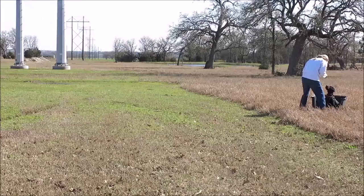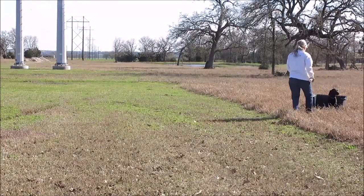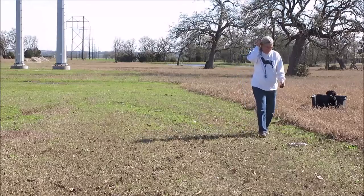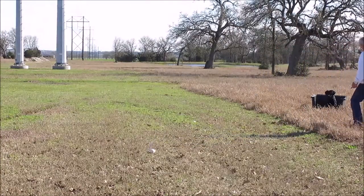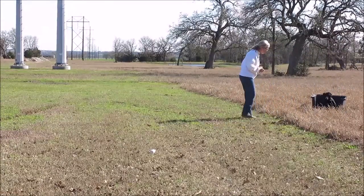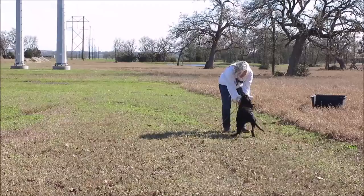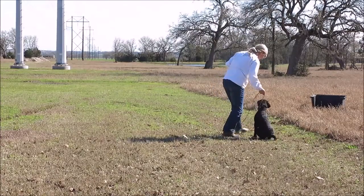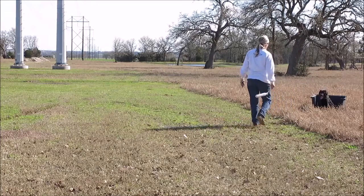We're going to give him a reward in the crate. Fetch — good boy. This is a reward for waiting. He's staring at me, focusing on me, waiting. Back — good boy. I'm still helping him to the crate. He's doing good, but I want him to continue with that momentum to the crate.